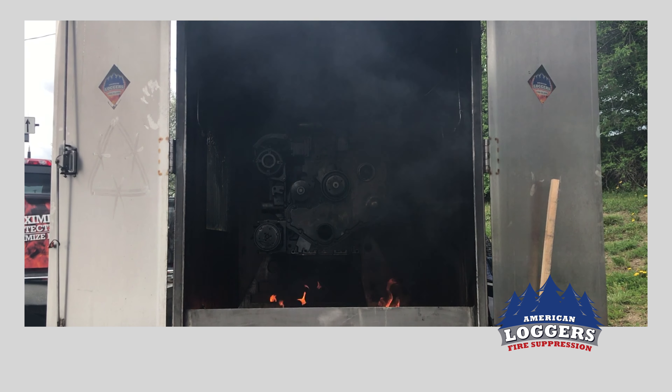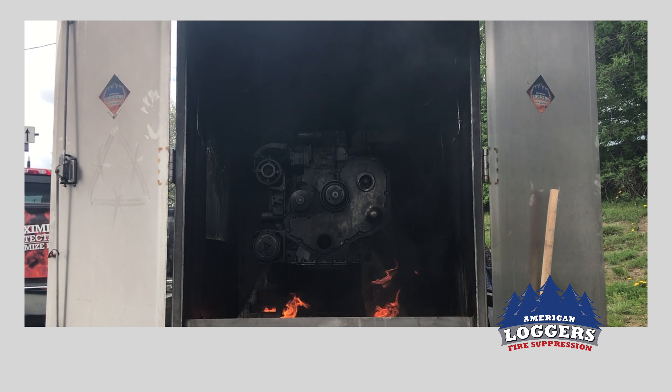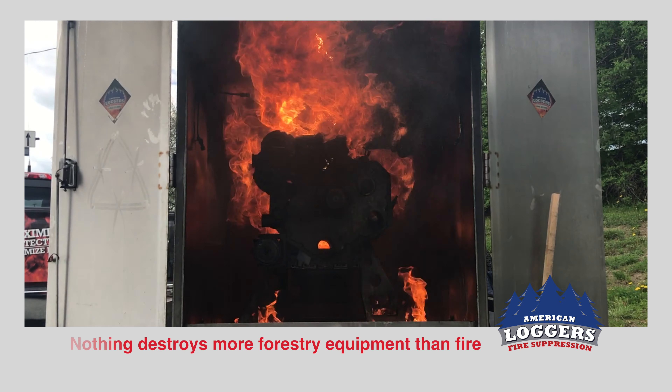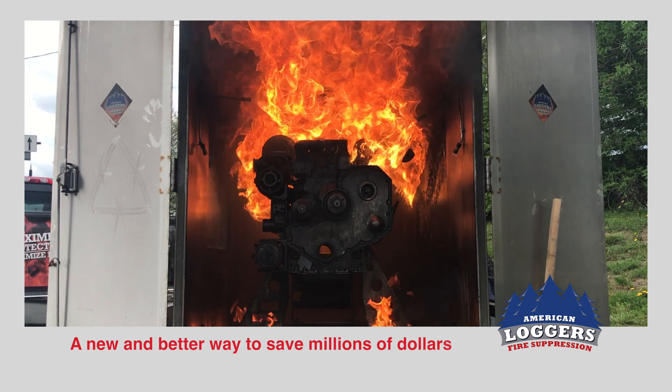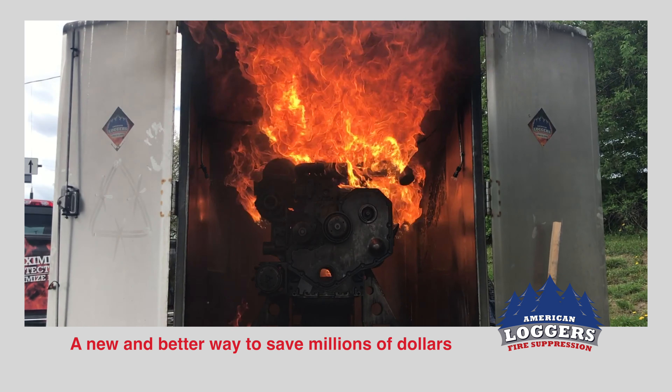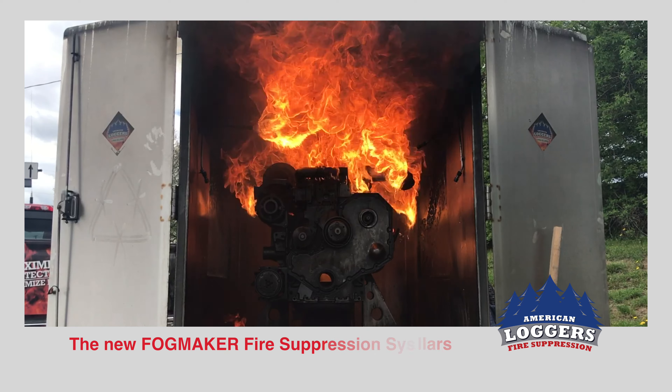American Logger's Fire Suppression is setting fire to this engine to prove two points. First, nothing destroys more forestry equipment than fire. And second, we have a new and better way to douse the flames, costing the timber harvesting industry millions of dollars every year. It's FogMaker.